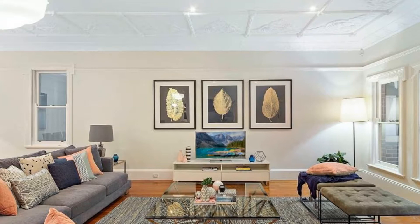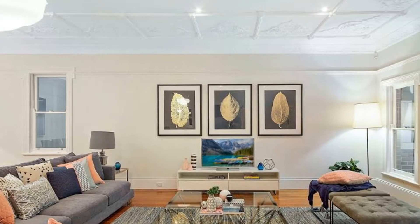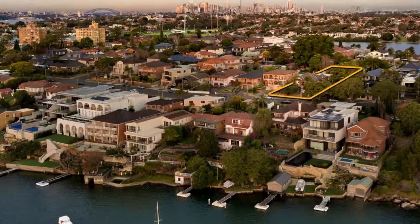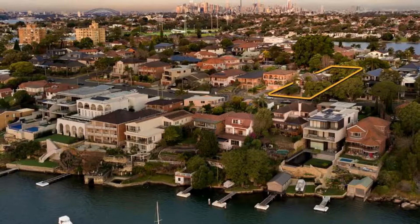All of the bedrooms feature high ornate ceilings, stained glass windows, polished floorboards, pendant lights, and picture rails. The well-designed kitchen offers high-quality stainless steel appliances, a six-burner stovetop, a large walk-in pantry, and an abundance of cupboard space.